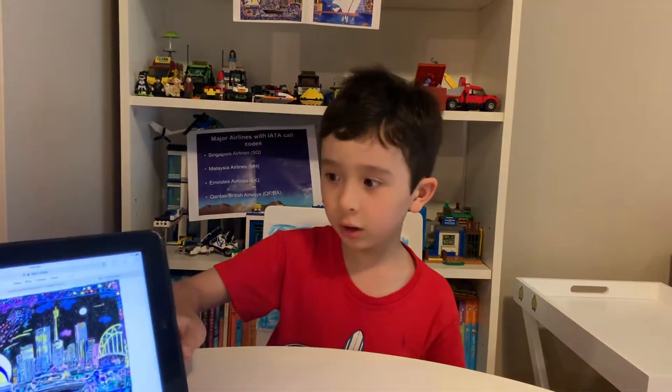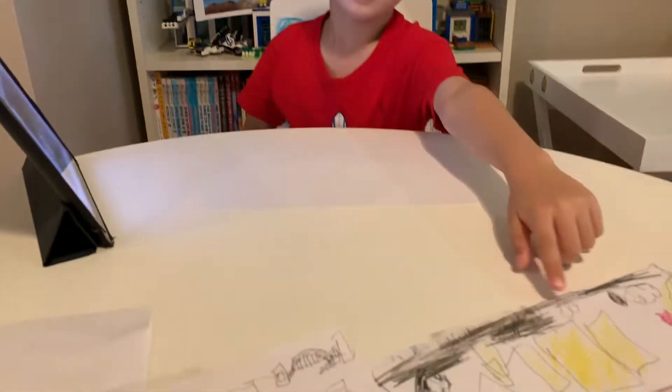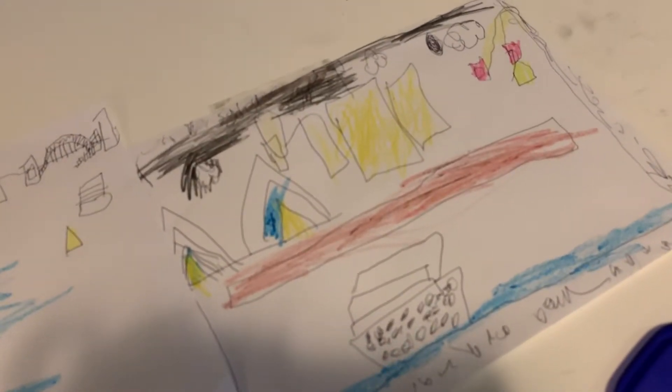Hi kids! Today I am drawing a Ken Done picture and it's going to be so, so cool. Let's get started. I am going to draw this one, and you can see down here - this is the prettiest drawing I have done. It's so cool.